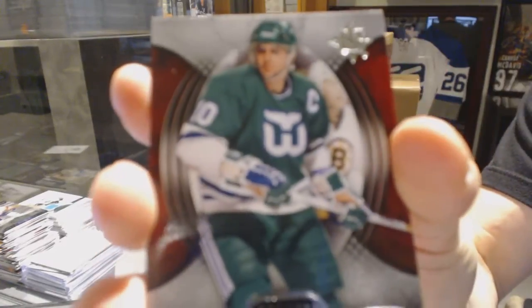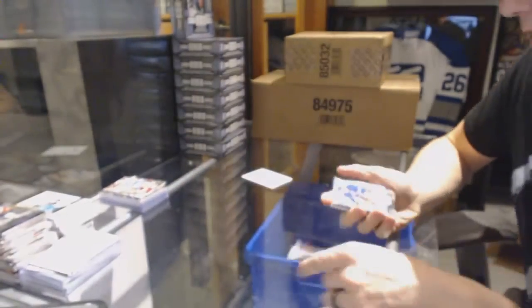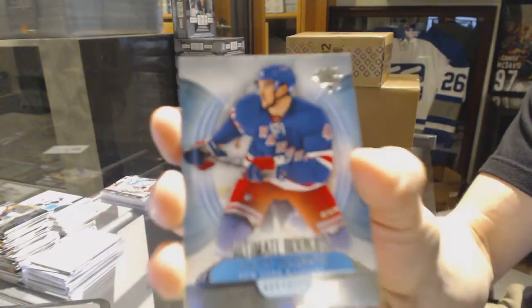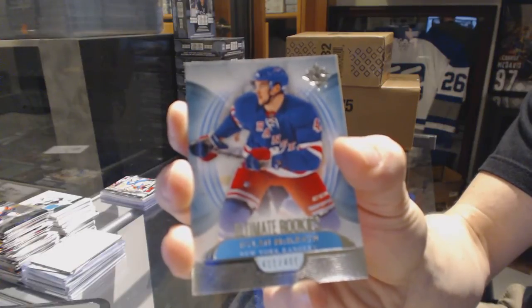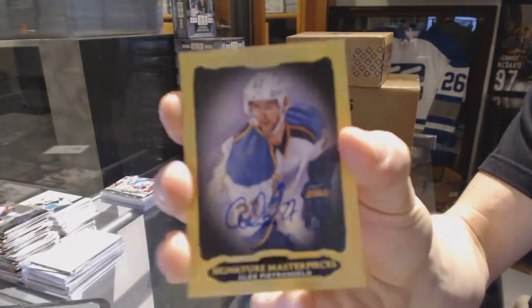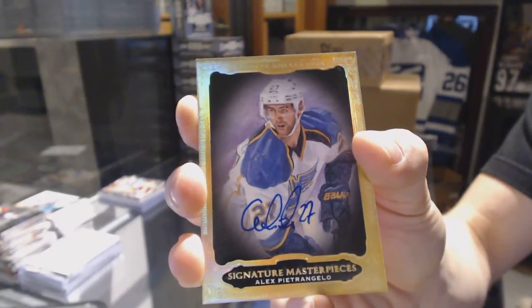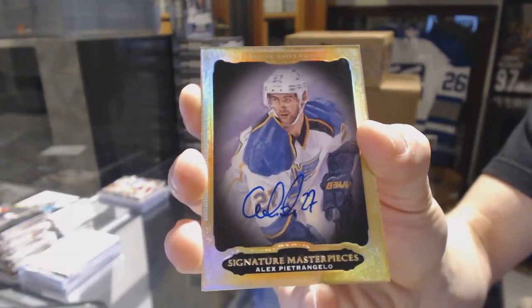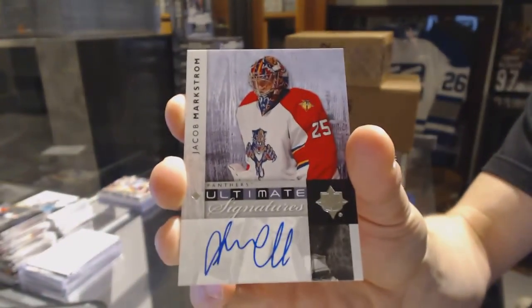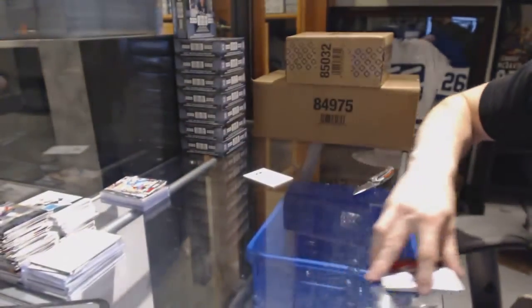We've got a base card number 499, Ron Francis. Rookie number 499, Dylan McElrath. We've got Signature Masterpieces, Alex Petrangelo. And an 11-12 Ultimate Signatures, Jakob Markstrom. So there we go, buddy.